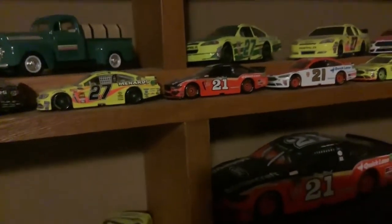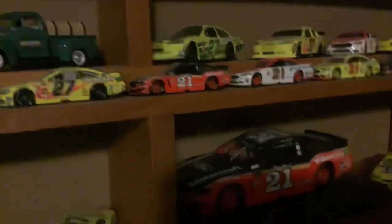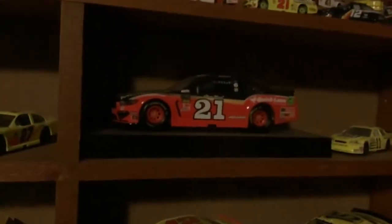And over here we have his 27 — not 2017 — his 2019 Southern 500 throwback to Wynn Wood. And I actually have a bigger version of that one. It's this one right here.